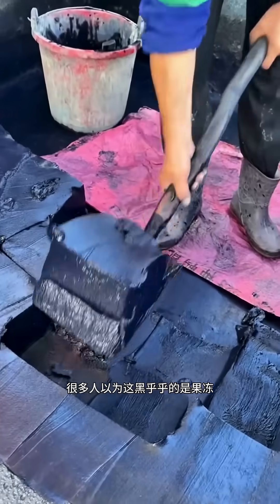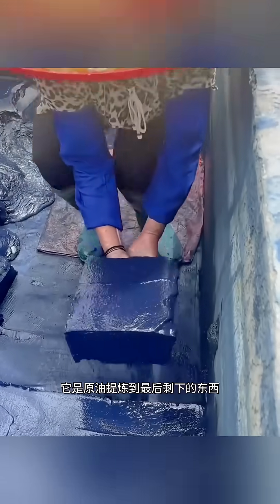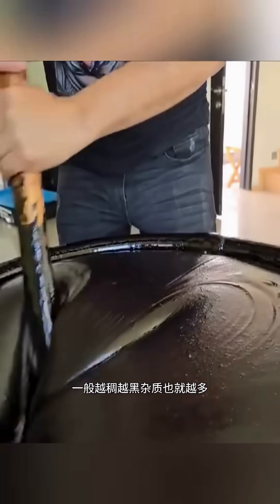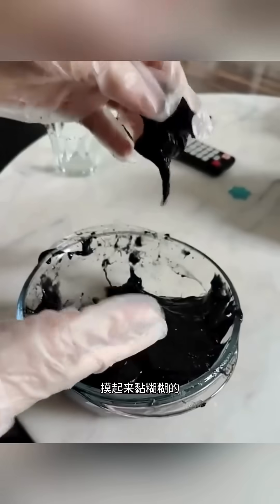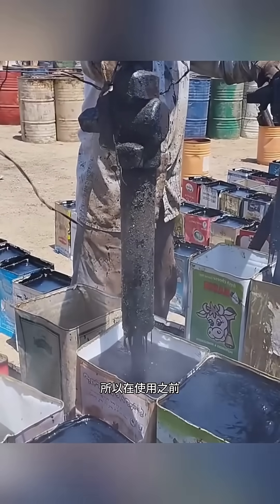Most people think this black stuff is jelly, but it's actually fuel for giant ships. This dark, sticky substance is called heavy fuel oil. It's the final leftover after crude oil is fully refined — you can think of it as the last residue of petroleum.